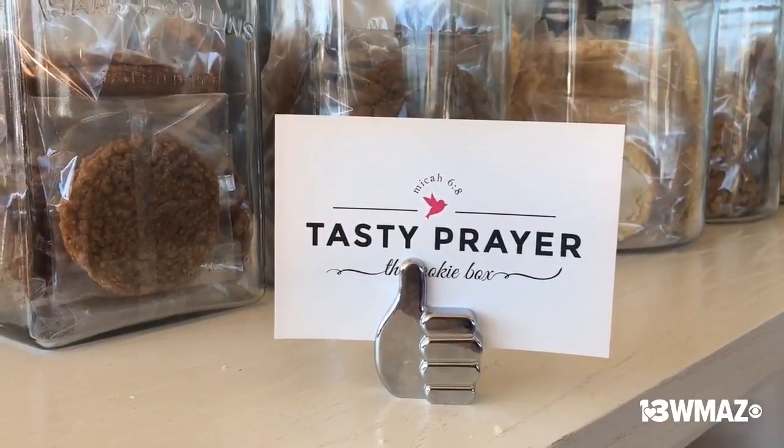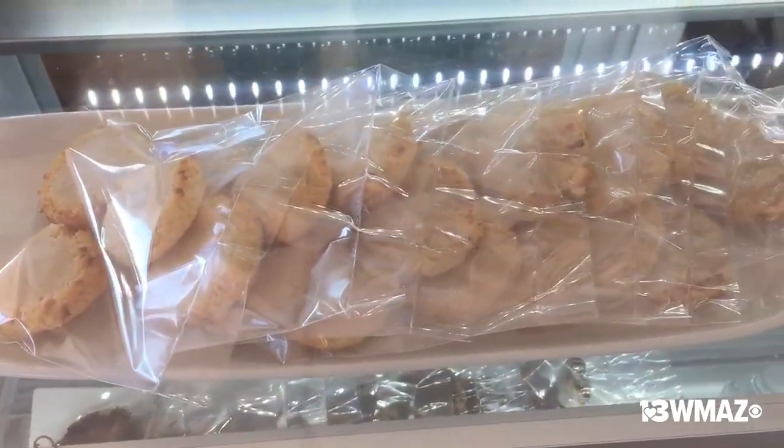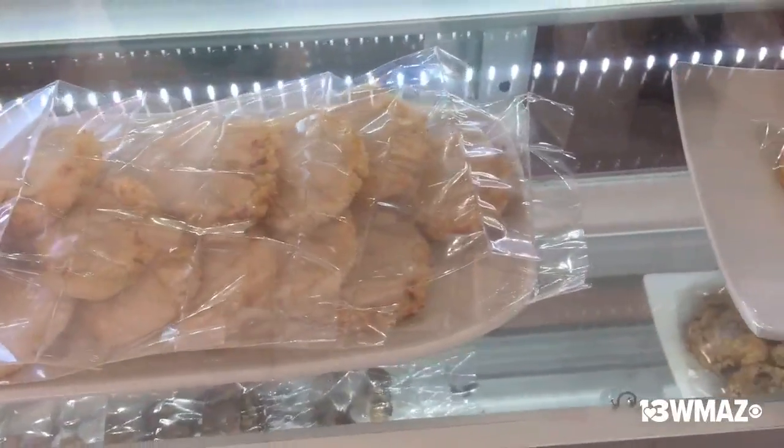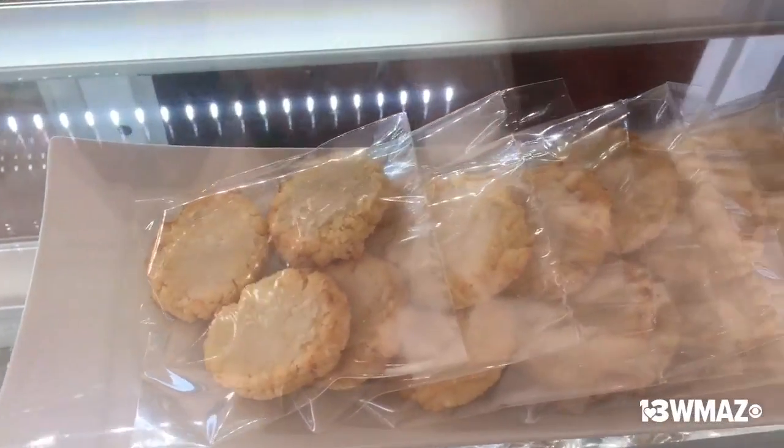So those are our five signatures and that's what I'm known for. I started at the farmer's market and through teaching myself how to bake, each one I would go to I would bring certain cookies and goodies, and these are the five that stuck that everybody loved. That's why we made them our signature flavors.